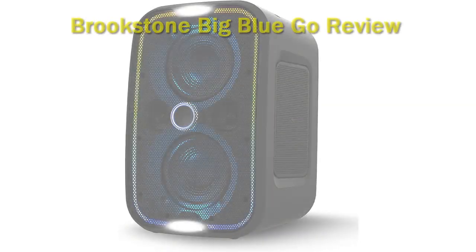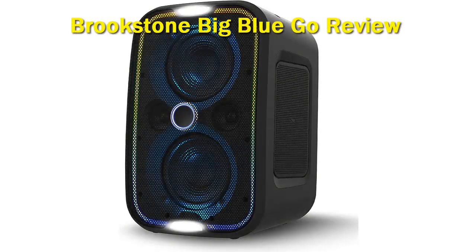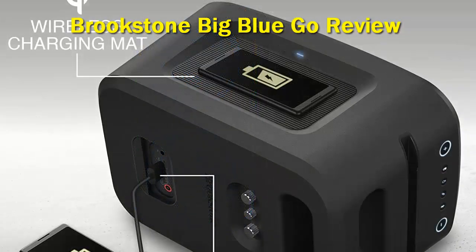Brookstone Big Blue Go. If you are looking for one of the best bass speakers for parties, the Brookstone Big Blue Go is definitely the one you should get. This is a high-powered 60W Bluetooth speaker that can fill up a large room with crisp sound performance and impactful bass. It also features two 138mm subwoofers for much deeper bass response and brighter mid-ranges, so it delivers distortion-free sound at any volume level.